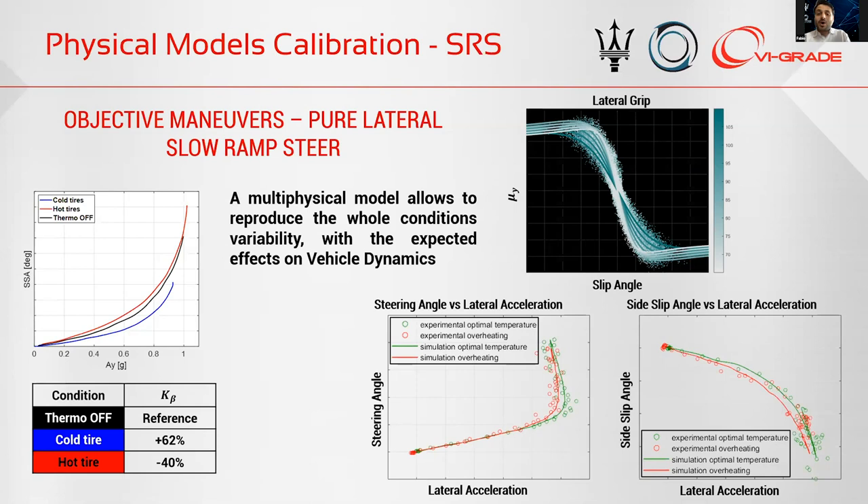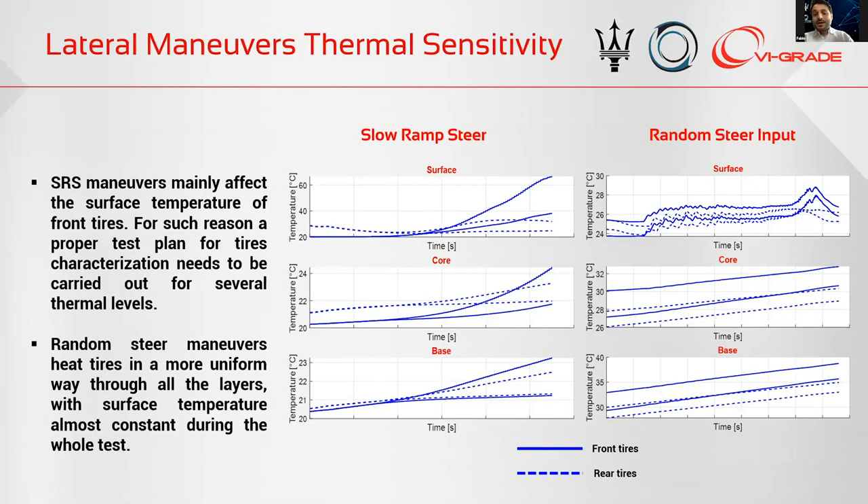With these models, we have the possibility to run in all thermal configurations.